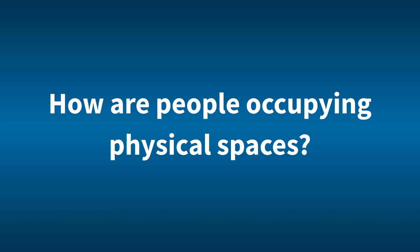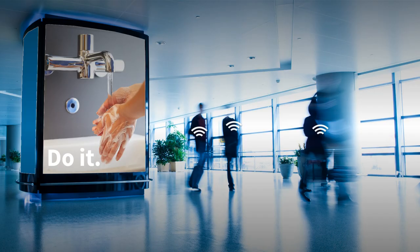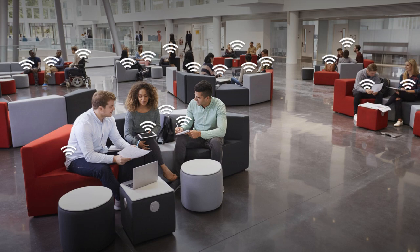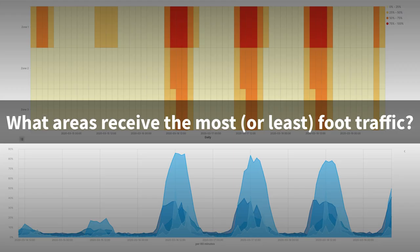The baseline use case: how are people occupying physical spaces? It doesn't matter what type of space. As long as there are people passing through and or spending time, the smart devices that they carry are creating ambient wireless packet traffic. By analyzing the number of devices and where they are detected over time, as captured by radio infrastructure in the space, it's easy to see trends such as what areas receive the most or least foot traffic.